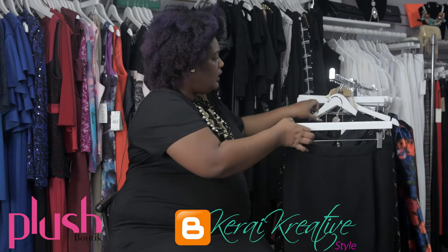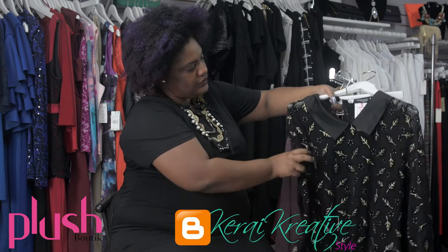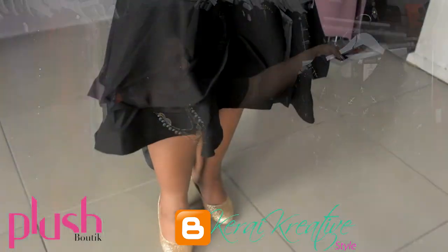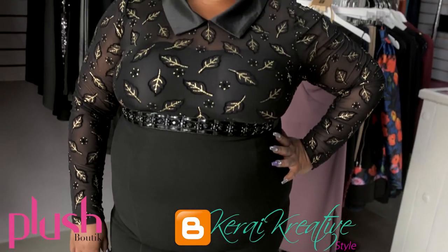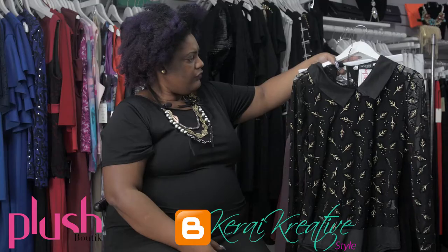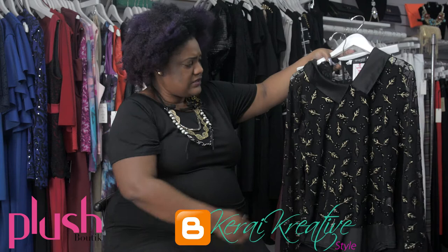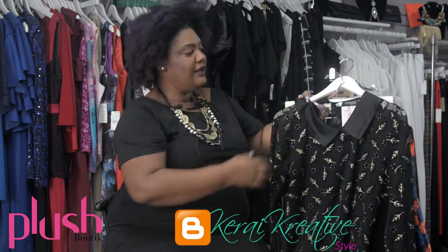I have paired it with a bodysuit in black and gold — as you guys know, we have a black and gold party coming up at the end of the year. I think this would be a perfect ensemble and it's very, very festive, very Christmas, very New Year's.